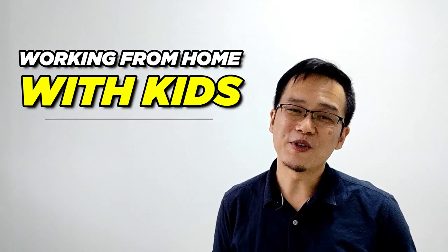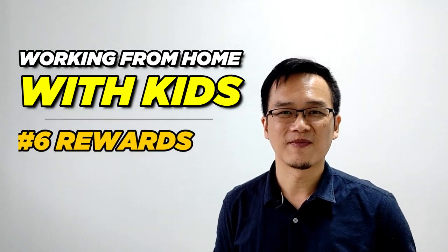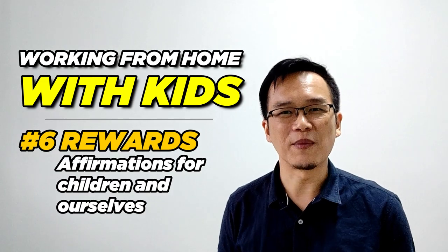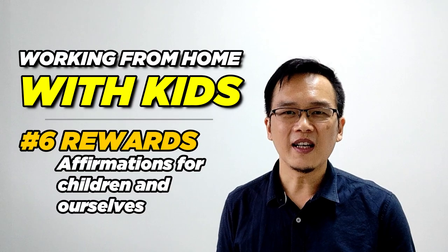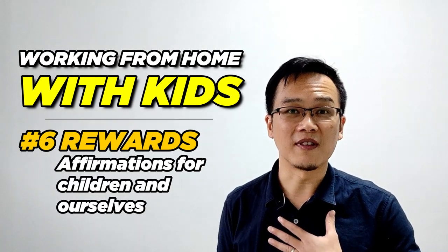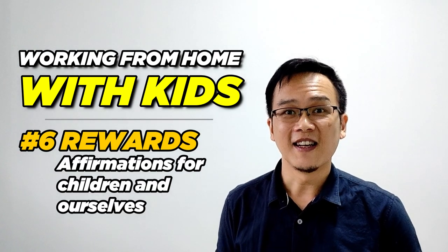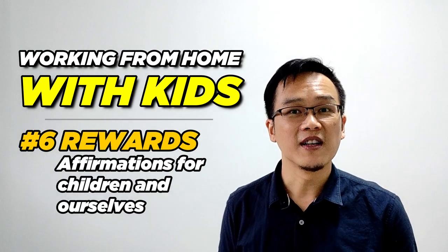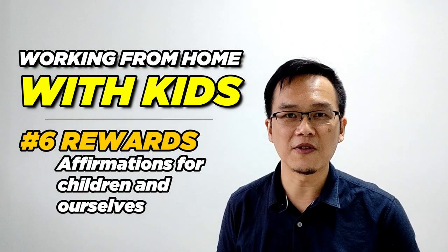Last but not least, the sixth aspect for all of us as working parents is Rewards — rewards to affirm our children for the efforts they put into prioritizing their work and keeping to their schedules. I think it's also important to reward ourselves as parents, affirming ourselves for how hard we're working during this period. For example, my wife recently affirmed and rewarded our boy because he's been cooperative during the day, sticking to the schedule and not being so whiny.